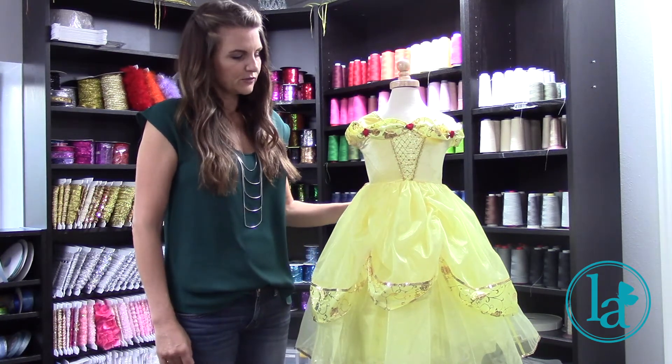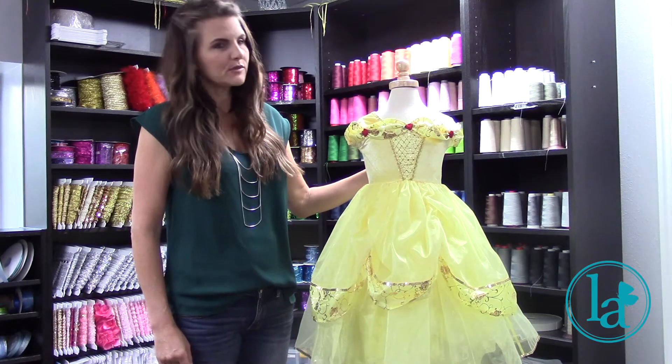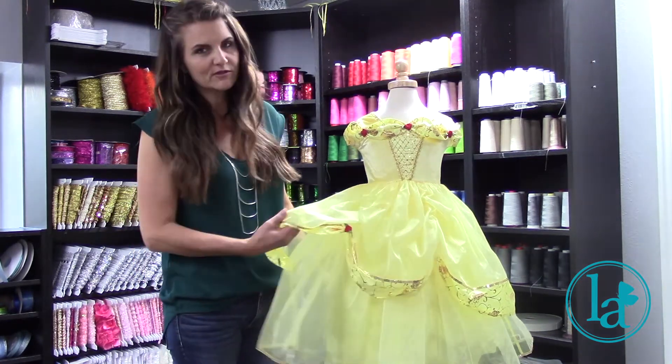Such a gorgeous dress. This has a lot of fun details in it. I happen to love beauty dresses — they're some of my favorites in the collection.